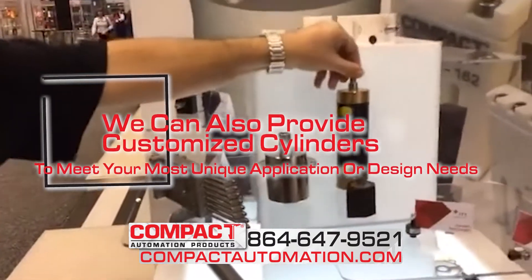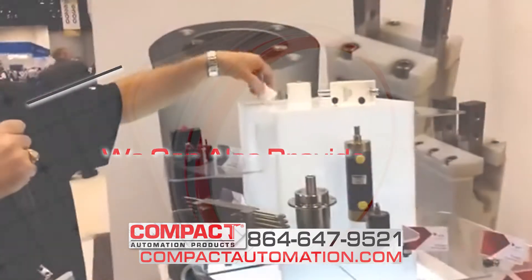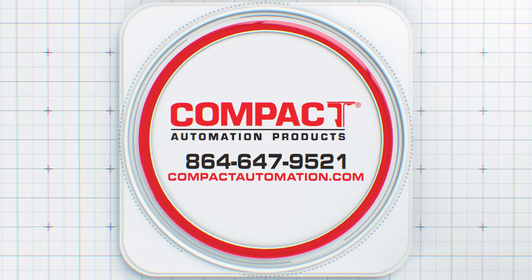We can also provide customized cylinders to meet your most unique application or design needs. Experience the difference for yourself by visiting compactautomation.com or calling 864-647-9521.